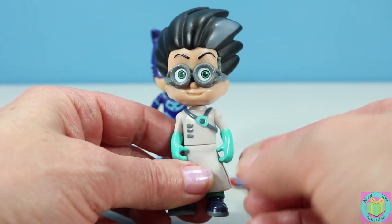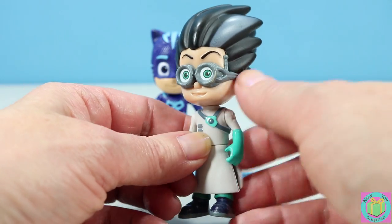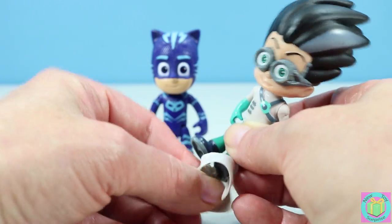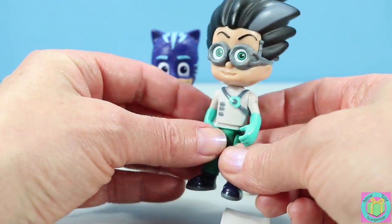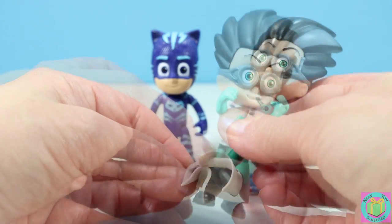Romeo's arms move, his glasses do not come off, but the bottom of his lab coat comes off. And now we can see his green pants. His legs move, there's his backpack. Let's put his lab coat back on.